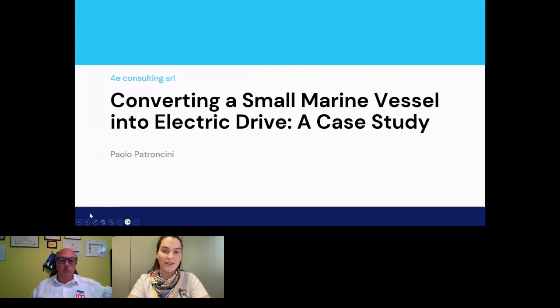Hello everyone. I'm Valentina Rossi, Marketing Specialist for Zappi Group. I want to welcome you to this session. Today our speaker is Paolo Patroncini, General Manager of Forex Consulting. He will be talking about a case study converting a small marine boat into an electric drive.